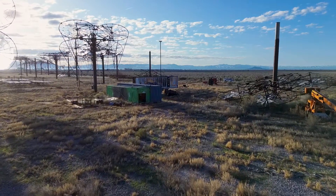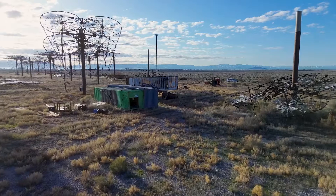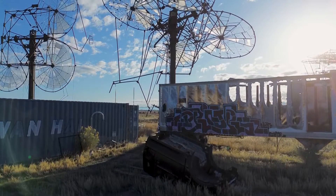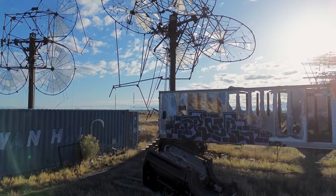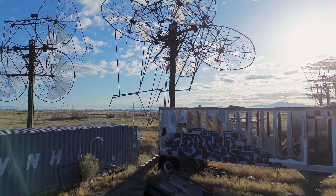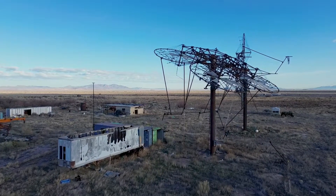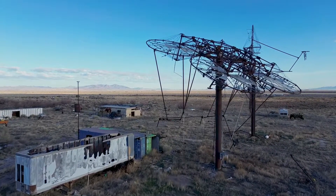Welcome to the vast expanse of Delta, Utah. Here stand the ruins of what was once believed to be a pioneering solar energy project. The Delta Solar Project promised to harness the power of the sun and generate renewable energy in a way that would not only be profitable but also lucrative for its investors.